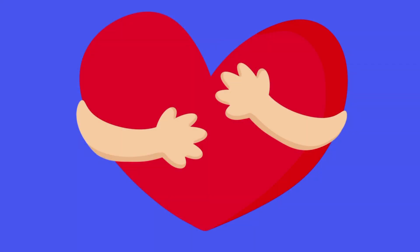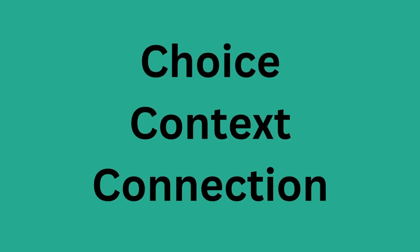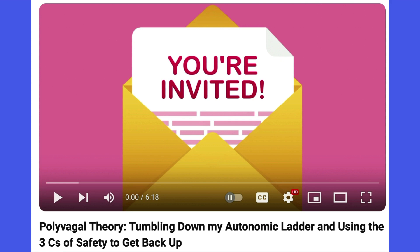Number six: when using zones, also use the three C's of safety as a befriending approach. The three C's of safety are choice, context, and connection. Please see my video on this as well if you're not familiar with how to implement the three C's of safety.